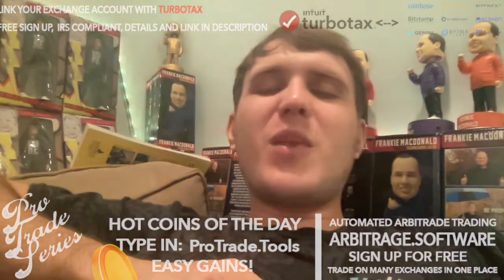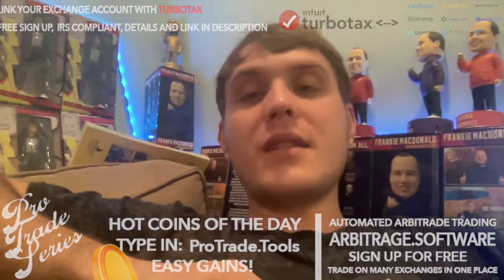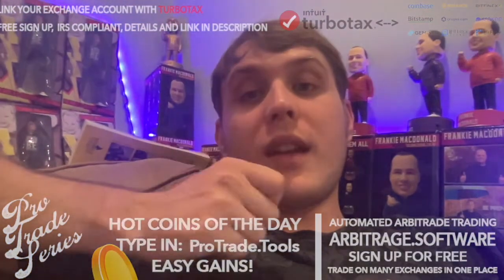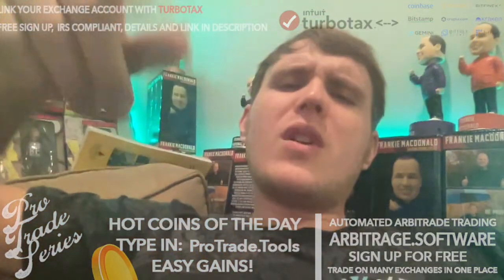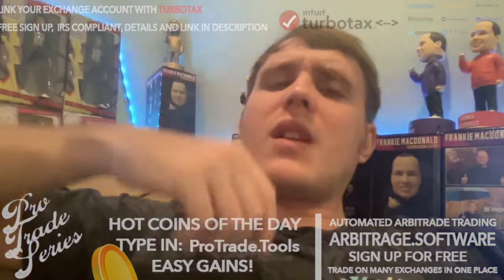There's some other good stuff, like how to trade stocks, commodities, and crypto on the same platform, and use and spend your portfolio with a Visa card. Pretty cool, good stuff. Check it out in the video description.